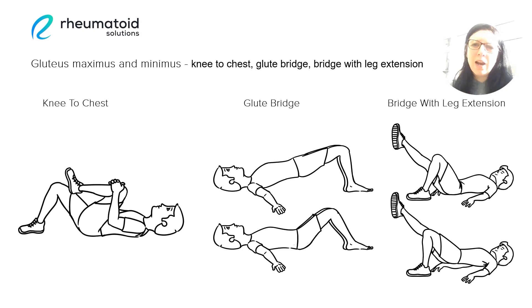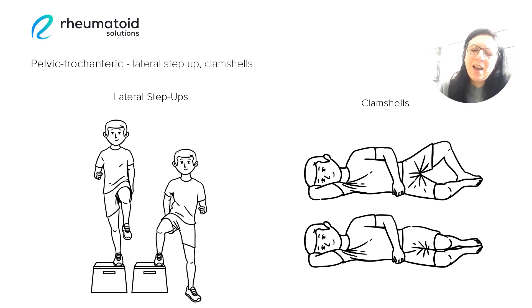Finally, as the pelvis itself is connected to the hip bones, it all forms one complex structure. The strength and mobility of the pelvis is very important for helping to stabilise the hips and to reduce hip pain. To target the pelvic area, we can do exercises such as lateral step-ups — so rather than stepping up forwards onto a platform, we step side to side onto the platform. And clamshells, as we mentioned before, are great for strengthening the hip joints themselves and the general pelvic area.